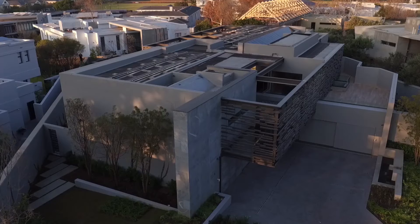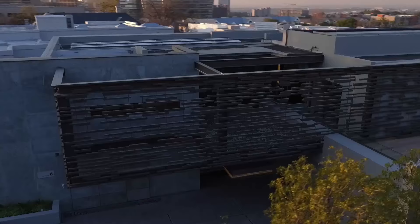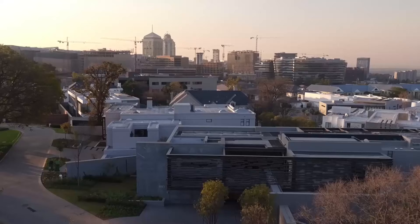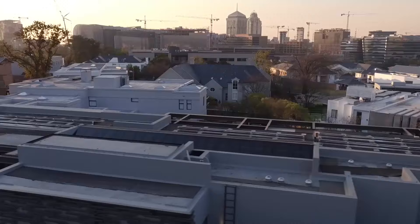One Forest Road is the latest addition to Nico van der Meulen Architect's phenomenal portfolio. This brand new estate falls on the outskirts of Sandton CBD and the prestigious neighbourhood of Inanda, bordering the Inanda Polo Club, where views of the Sandton skyline are abundant.